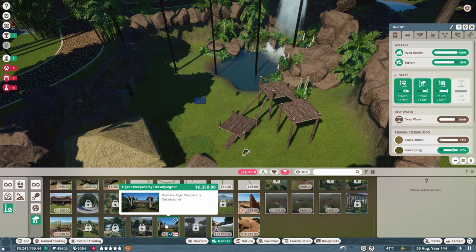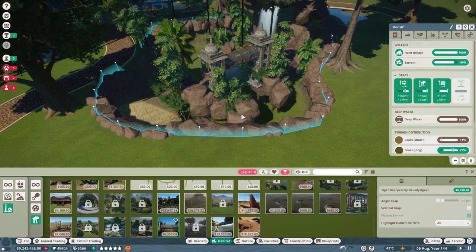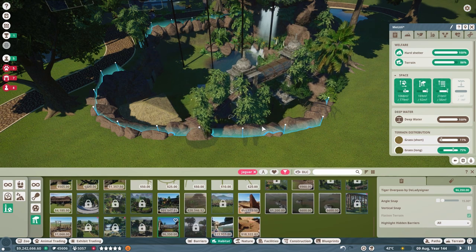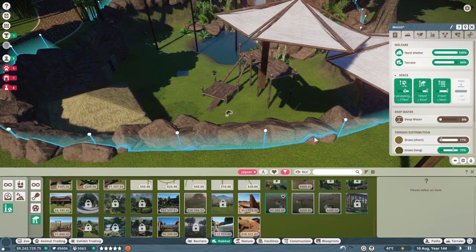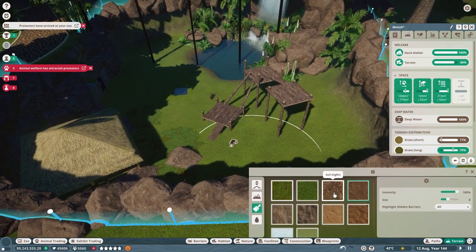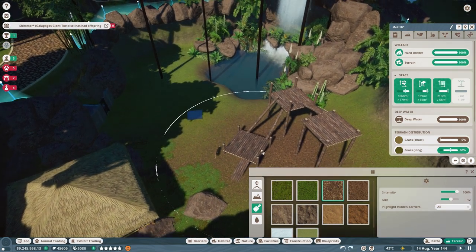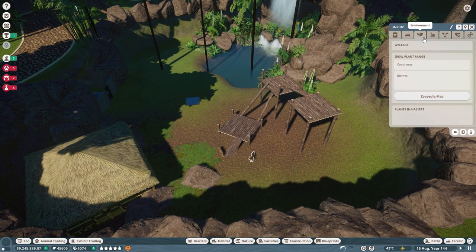That's all they need apparently — I'm just checking to see if we could do anything else. A tiger overpass — how cool is that! We need to use that in another tiger exhibit, that would be so cool. I love the look of that. We'll definitely have to add that to another tiger habitat when we do one, because we'll probably have to do a few more tiger habitats to complete our challenge.